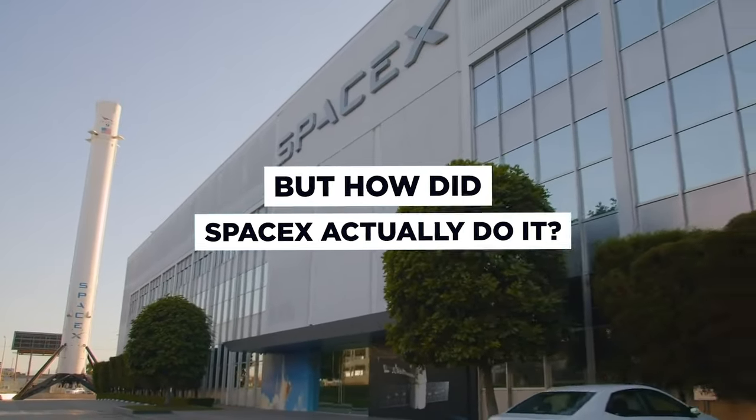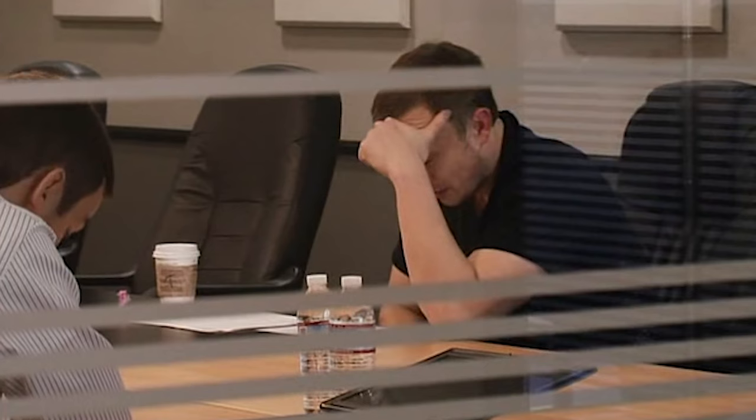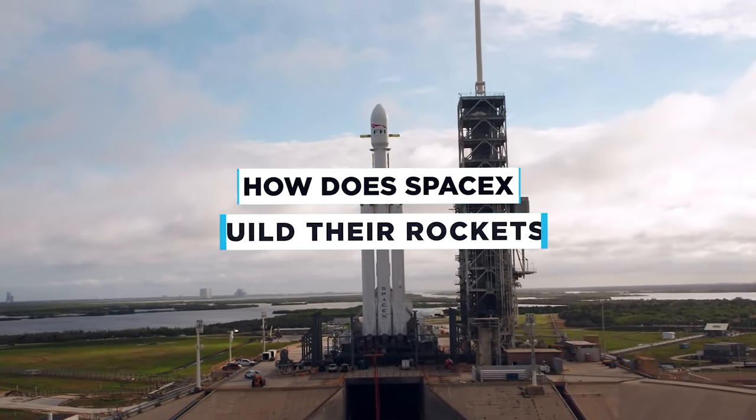But how did SpaceX actually do it? Through brilliant engineering know-how, of course, and a cost-conscious, business-minded strategy. So today we're examining the question: how does SpaceX build their rockets?